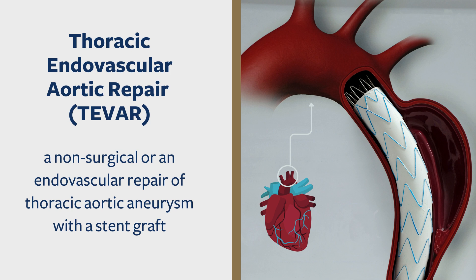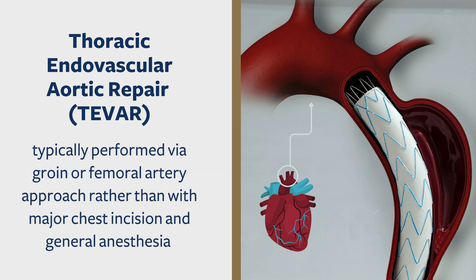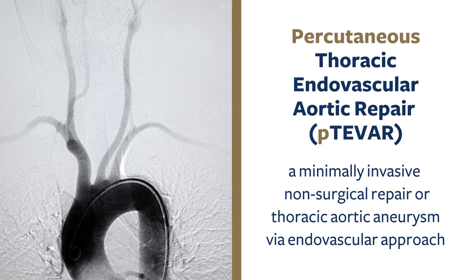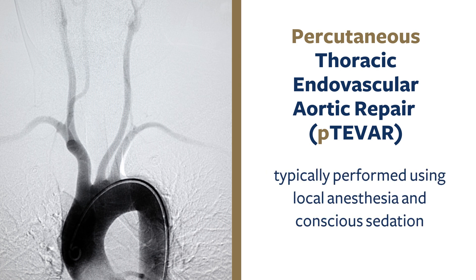T-BAR is a non-surgical or endovascular repair of thoracic aortic aneurysm with a stent graft. The procedure is typically performed via groin or femoral artery approach rather than with a major chest incision and general anesthesia. Percutaneous T-BAR is a minimally invasive, non-surgical repair of thoracic aortic aneurysm via an endovascular approach using a percutaneous approach, local anesthesia, and conscious sedation.